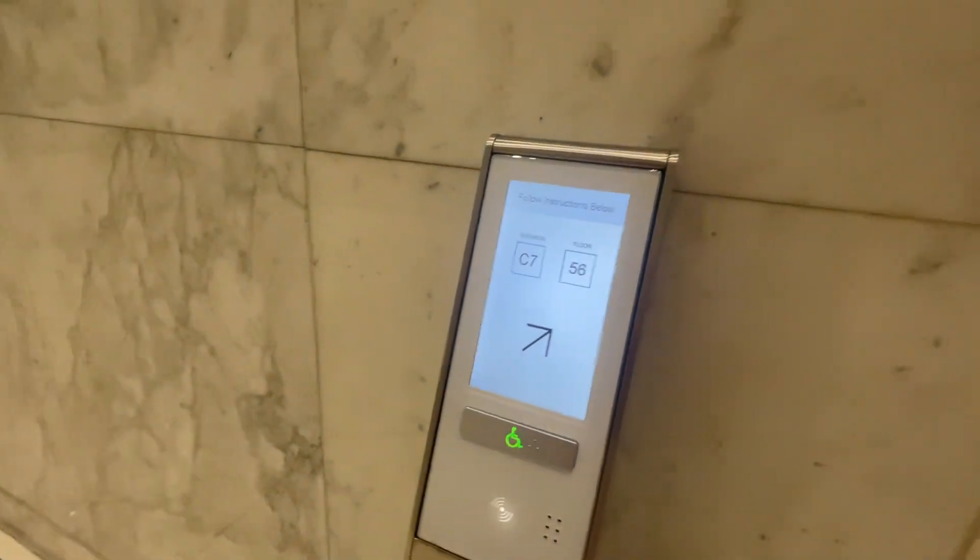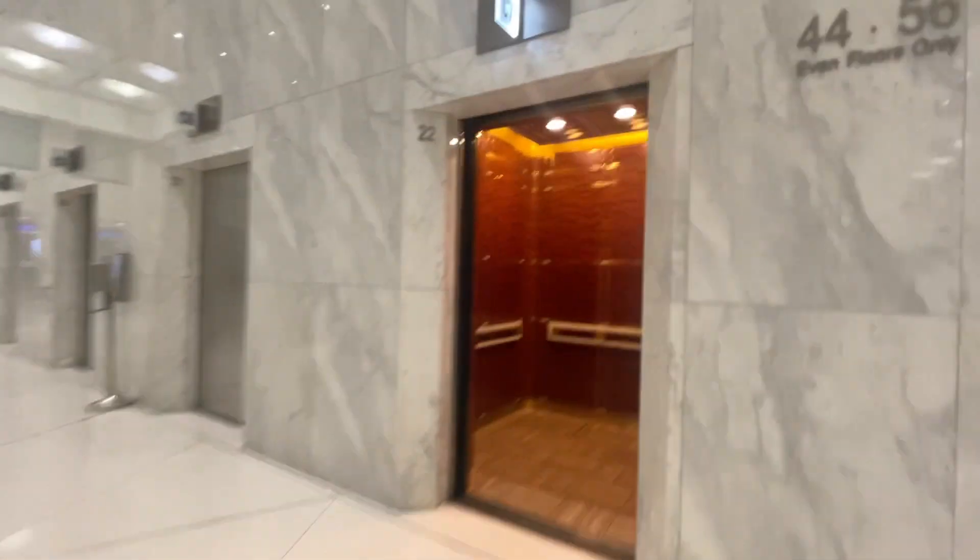We're at First Canadian Place. We got some Compass 360s to ride. They're just Compass 360 on the outside.